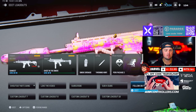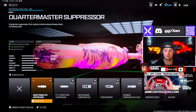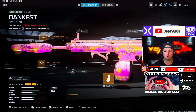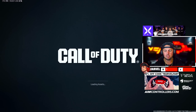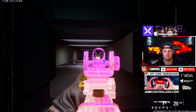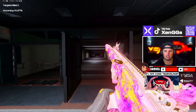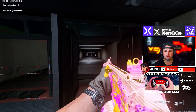Next up we have the MTZ 556 paired with the HRM9. For the MTZ 556 we're rocking the Quartermaster Suppressor, MTZ Drifter Heavy Long Barrel, Paracord Grip, 50-round drum, and the MTZ Marauder Stock. The MTZ 556 really feels solid right now — very little recoil, and the headshot multiplier after getting that buff a few weeks ago just really feels great.